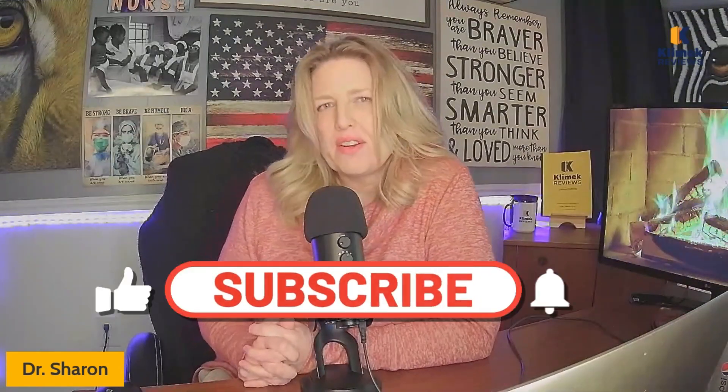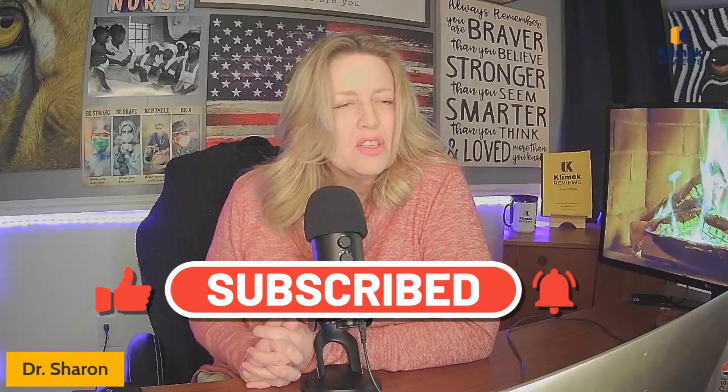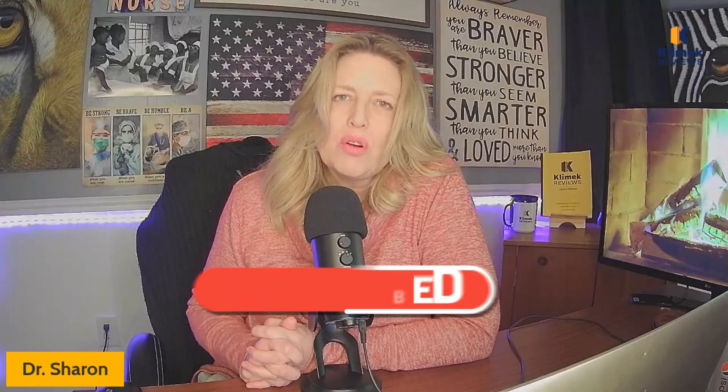Hello, Clinic Review family. It's Dr. Sharon with Clinic Reviews, the very best NCLEX review in the country, in my opinion. This is our Pharmacology 4 video. We've done three previously. I recommend going back and watching those if you haven't, although you don't have to watch them in any particular order.